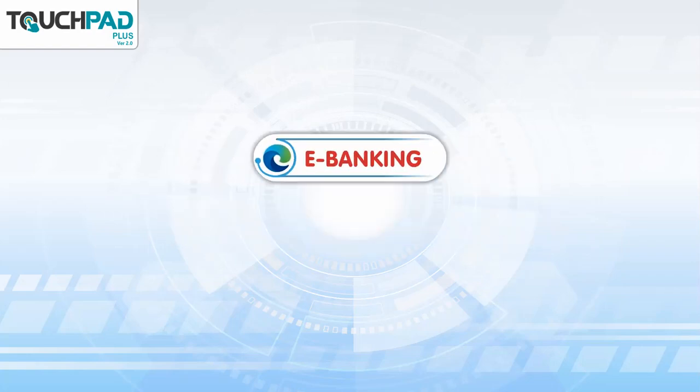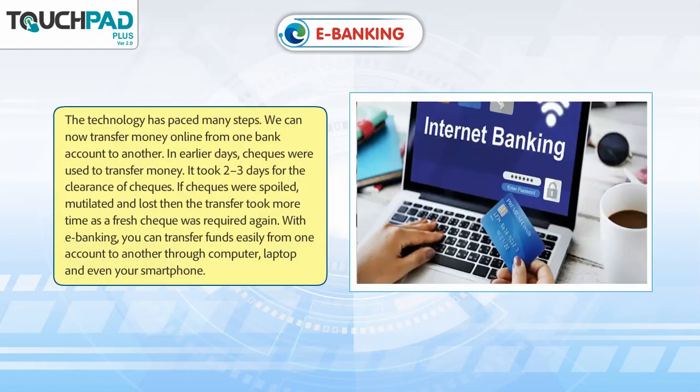E-Banking. The technology has paced many steps. We can now transfer money online from one bank account to another.